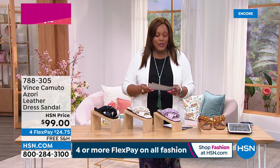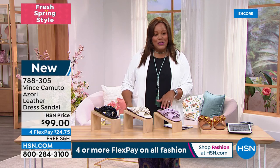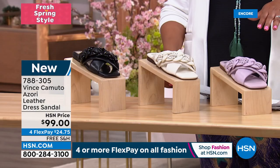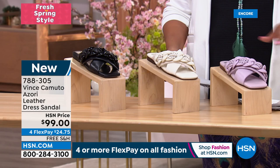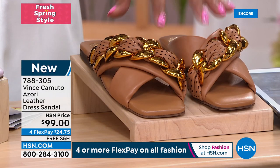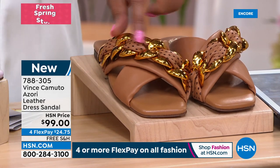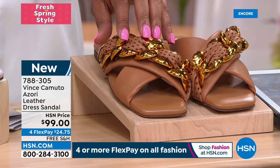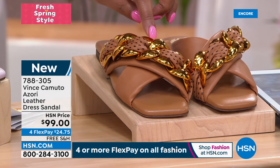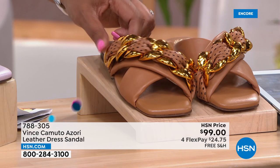Now we're getting to the brand new Azori. This is your cognac — look at that detail. The braided detail is so fabulous. I love the metal with the beautiful braid — and you've got the perforated braid as well. Just lovely.